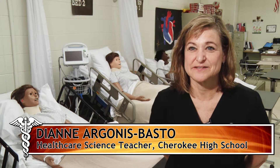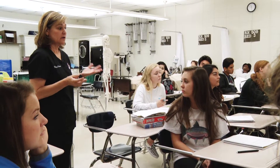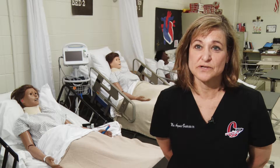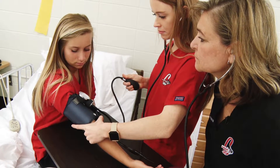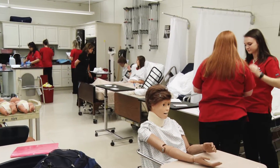Hi, I'm Diane Argonis-Bastow. I'm the healthcare science teacher here at Cherokee High School. The Healthcare Pathway is all about exposing students to the healthcare industry to explore their interests, to see if it's something they'd like to do in the future. The Healthcare Pathway is three consecutive year-long courses.